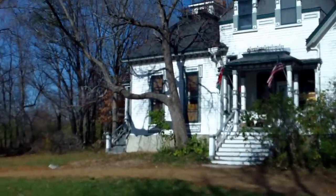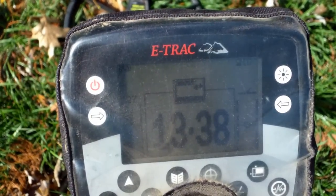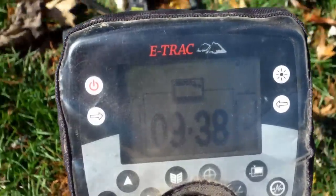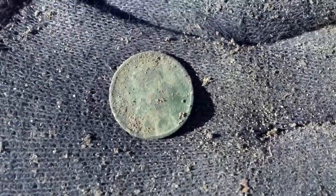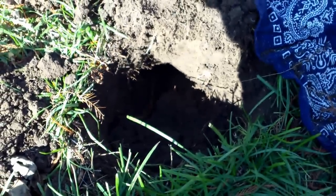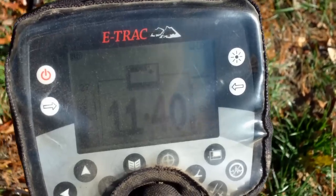I got my first good signal about six or seven inches down. It's a lower one, about 12-38. I just got it out of the hole and it looks like a 1909 wheatie, just about six inches down. I'll let you know what else I find.